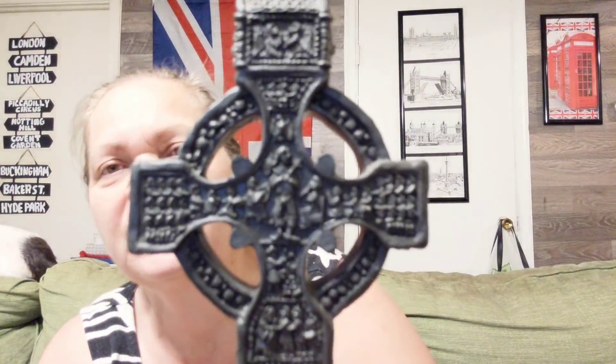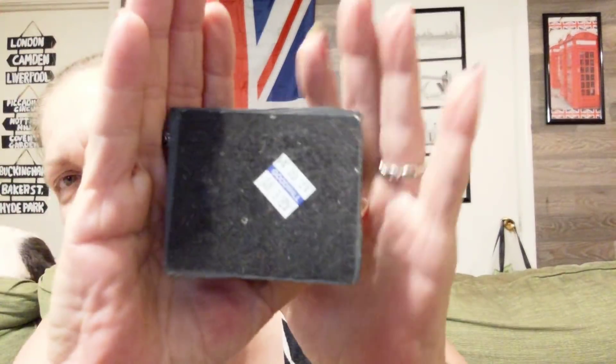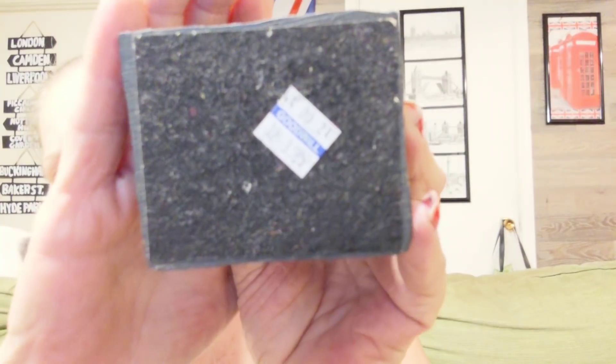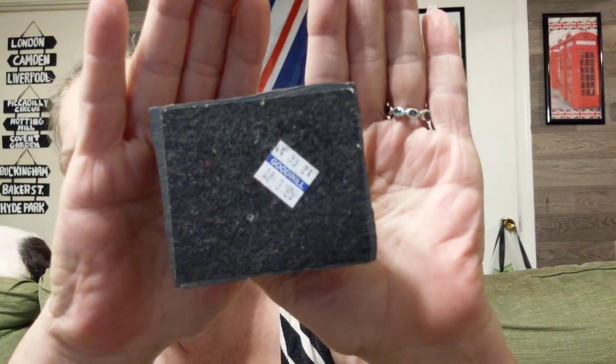Then I found this absolutely stunning Celtic cross. Isn't that beautiful? I'll put it closer so you can see it — absolutely gorgeous. I paid $3.25, blue tag half off. So I got that.